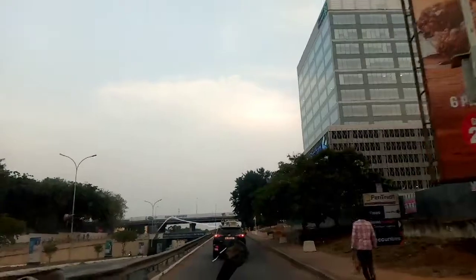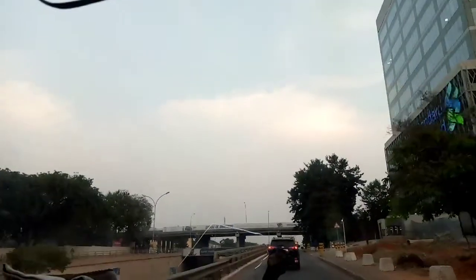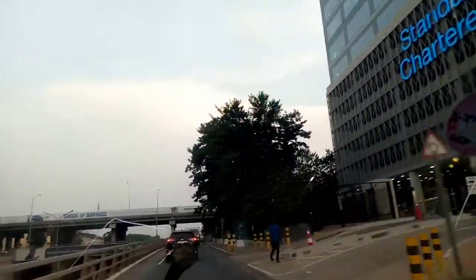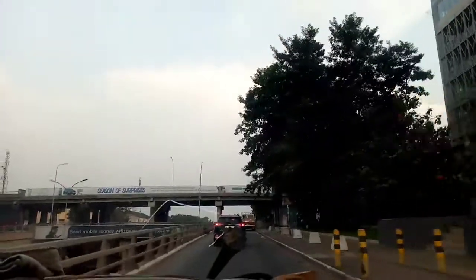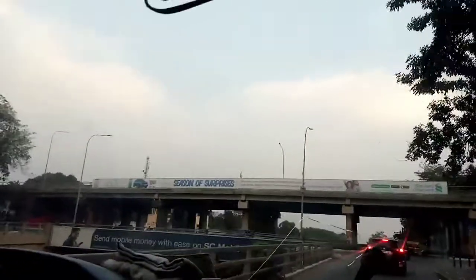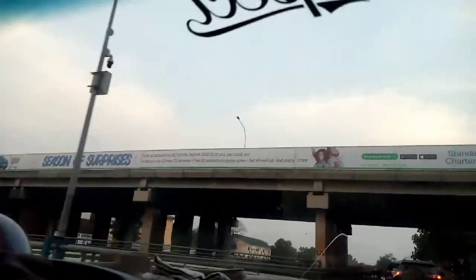We've gotten to Standard Chartered Bank on your right side — the very tall building that you see over there. In front of you, you see another flyover. This flyover is also around the police headquarters. Where we are branching now leads to Jubilee House or Flagstaff House.